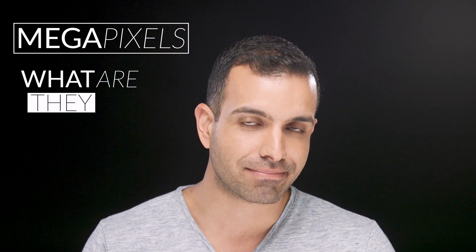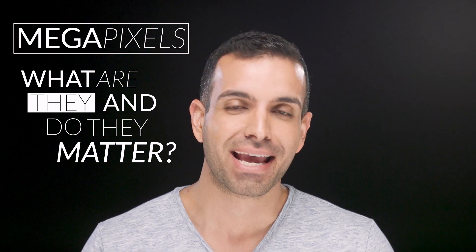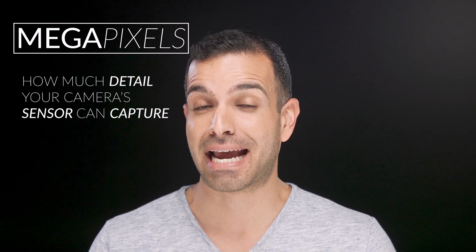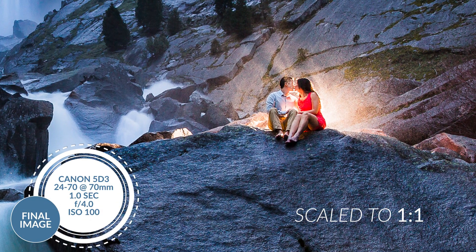Megapixels — what are they and do they matter? In 90 seconds I'm gonna give you the basics. Megapixels dictate how much detail your camera sensor can capture, and the higher the megapixel number, the more potential detail can be captured within an image.